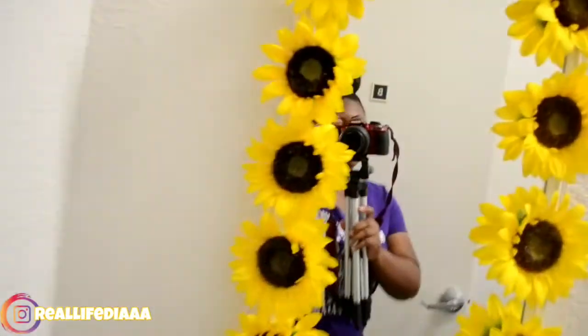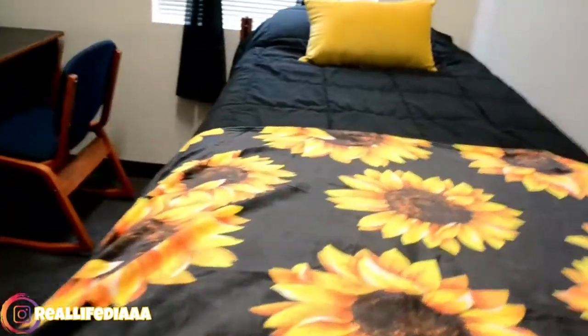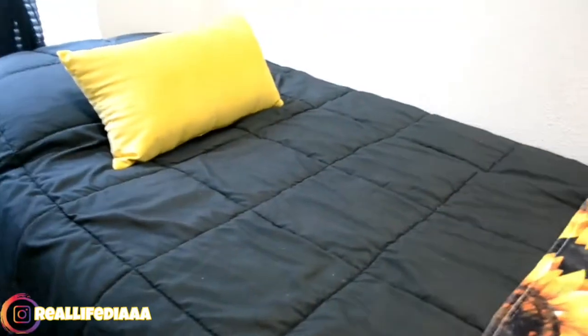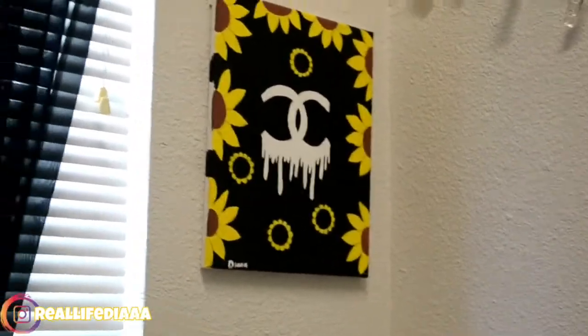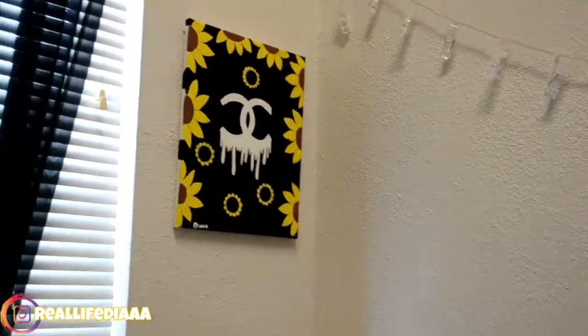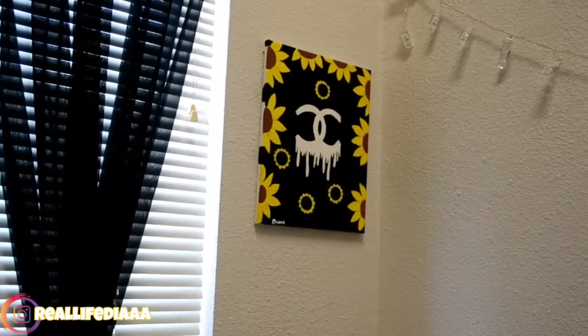When you look straight ahead, you see my bed. This is my throw, and I got this from Amazon Prime — if y'all checked out my dorm haul, you'd know. This is a pillow my mom brought me not too long ago, and then my comforter, it's black. Right there in the corner I have a self-painted wall art. I painted it black, and you can see the little sunflowers around the edge, the Chanel sign dripping, and then some regular flowers because I didn't want everything else to be plain.